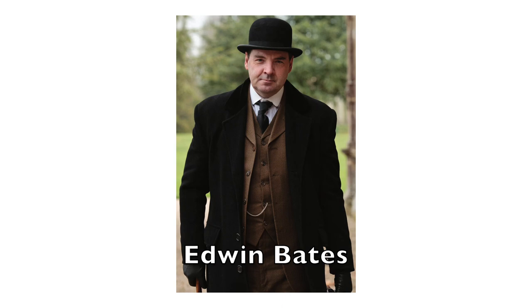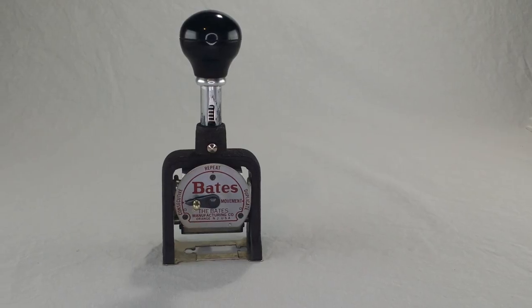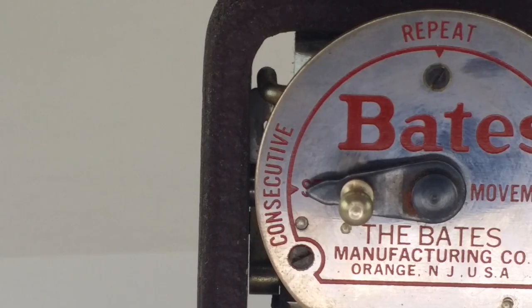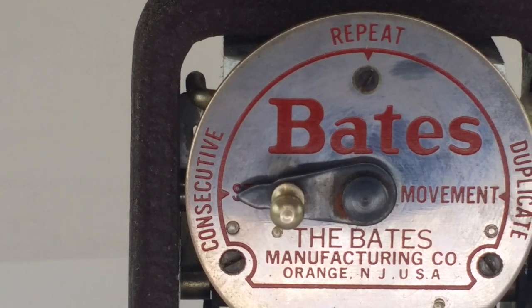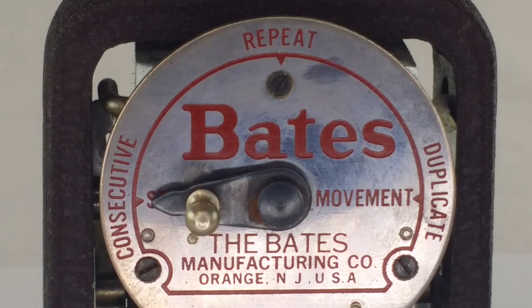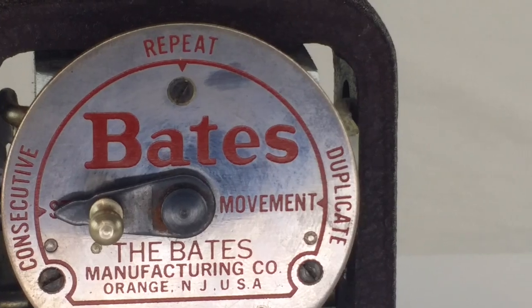The Bates Numbering Machine was invented by Edwin G. Bates. He created a company called the Bates Manufacturing Company, and they started making this thing in the 1890s. It quickly became super popular with lawyers or anyone else who needed to handle large collections of official documents. Legal documents come in big batches, with several different types of documents collected into one big pile. But you want a consistent numbering system for all the pages, even if some of the pages maybe already have their own page numbers. So you just go through the whole thing with a Bates stamp, and you've got an easily identifiable number for each page that's consistent across the whole batch.